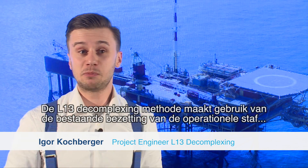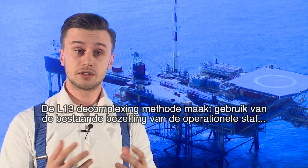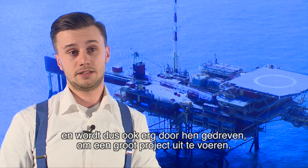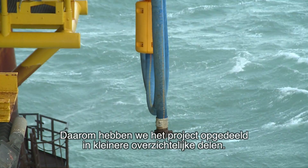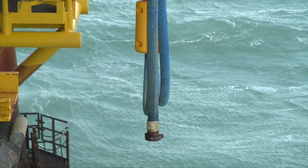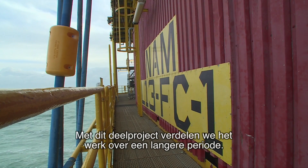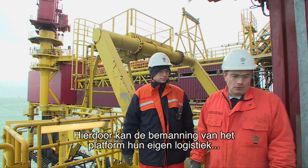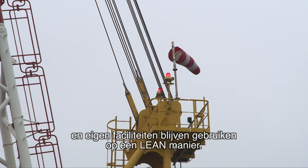The L13 decomplexing approach is using the existing base crew and existing operational staff, so it's highly driven by them, to execute quite a big project. We have cut up that project into smaller, more comprehensive pieces, and with those small pieces we can spread out the workload over a longer period of time. This allows the existing platform crew to use their own logistics, their own bedding, basically their own facilities, to execute this project in a very lean way.